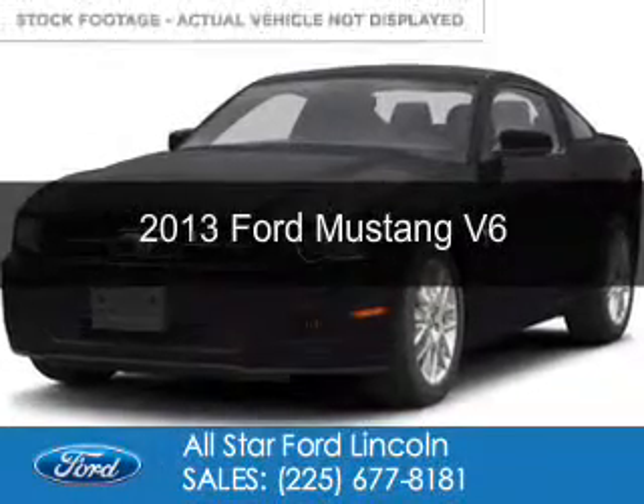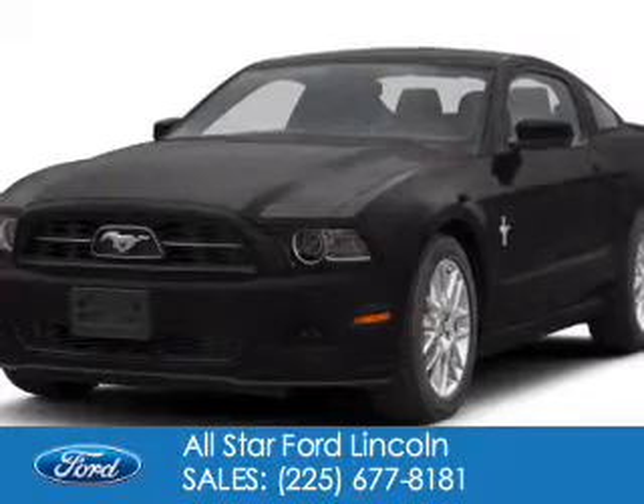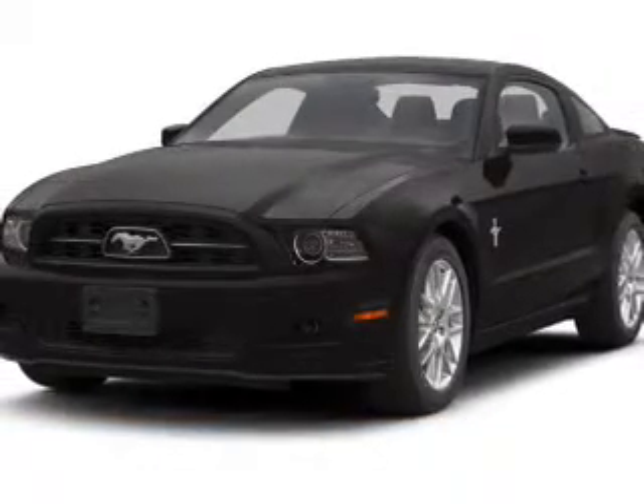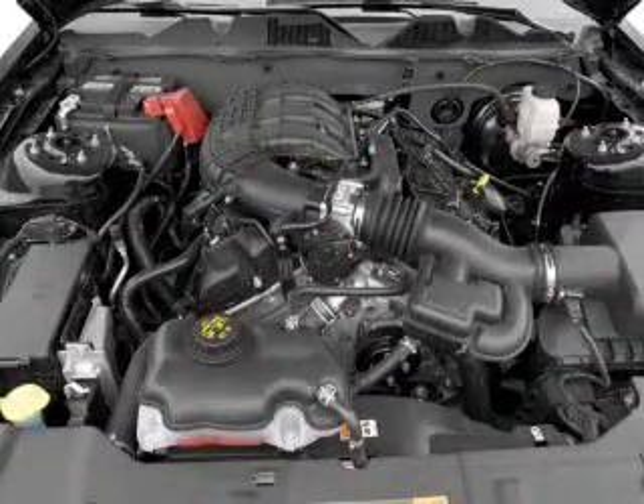This is a used 2013 Ford Mustang, powered by rear wheel drive, a 3.7 liter 6-cylinder engine, and a 6-speed automatic transmission.